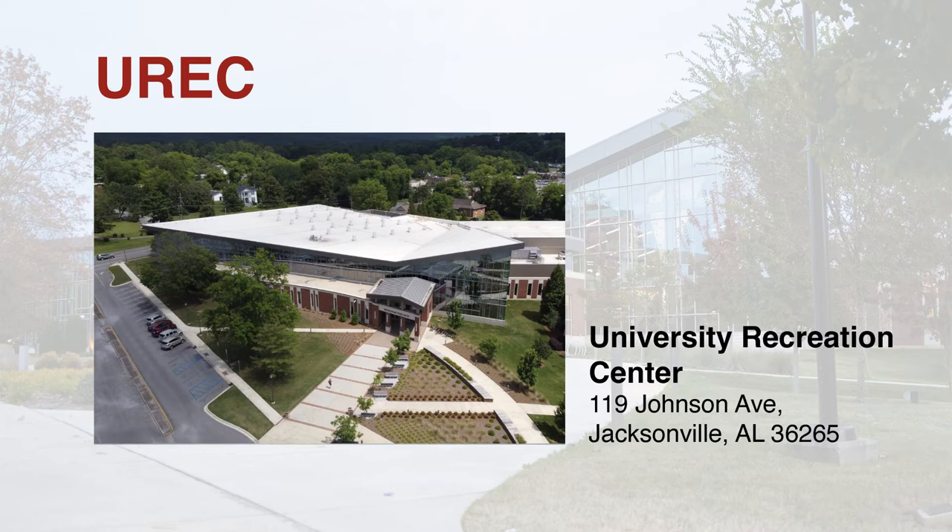Membership costs for the University Recreation and Fitness Center facilities are included in your JSU student fees, so that each student will have access to the Recreation Center. During your first trip to the Rec Center you will be required to take an ID photo as well as fill out a waiver to be permitted to use the facility.